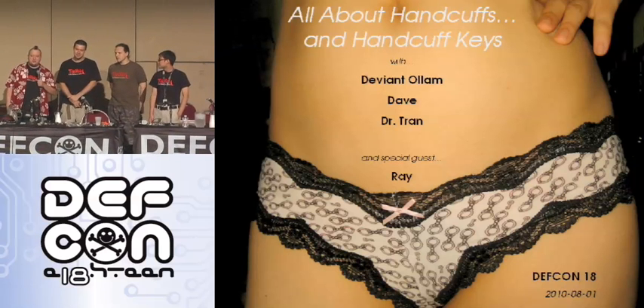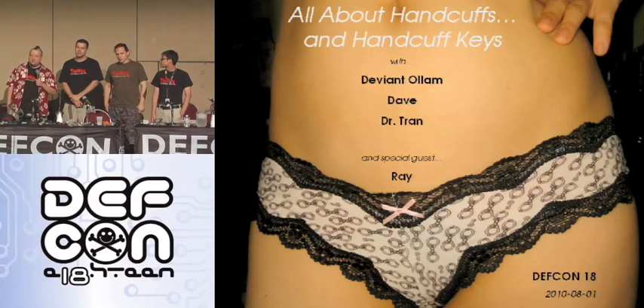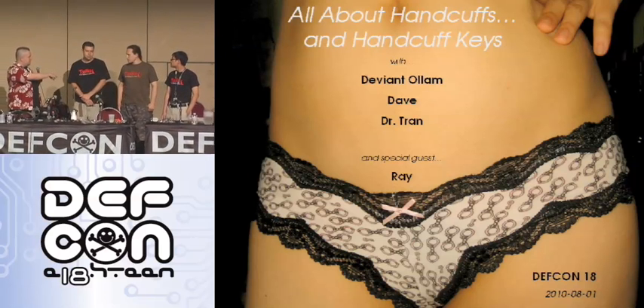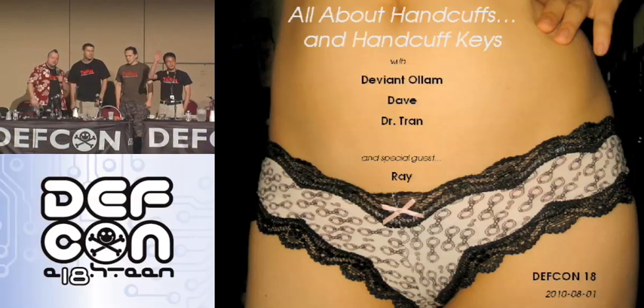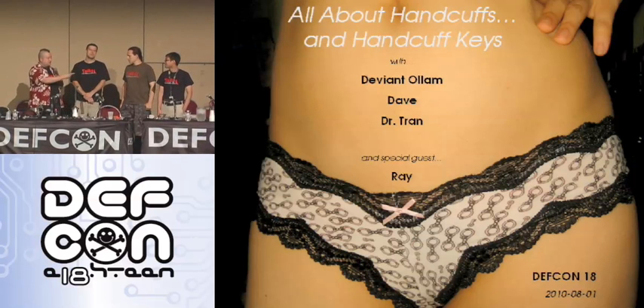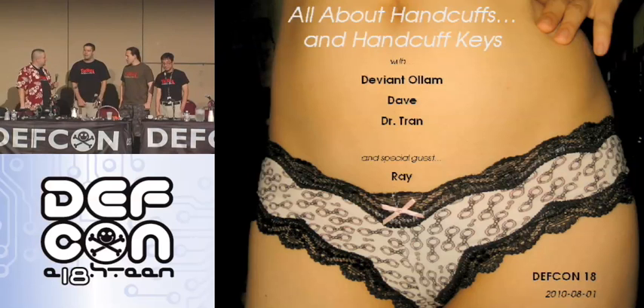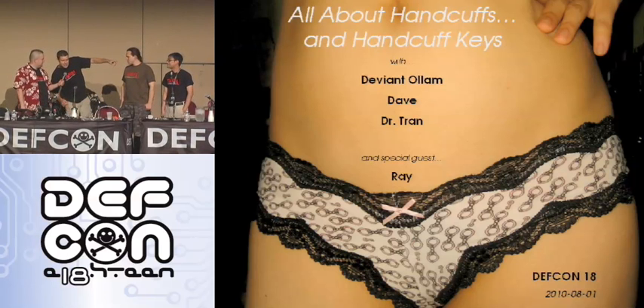We are here to talk to you about a lot of fun handcuff trickery today. I am Deviant from TOOOL. Along with me, also from TOOOL, is Dave Plosche, Dr. Tran the Dashing Secret Agent, and as a special benefit we also have Ray, one of our German friends from the sport-picking groups overseas. He came all the way from Germany—let's give him a hand.